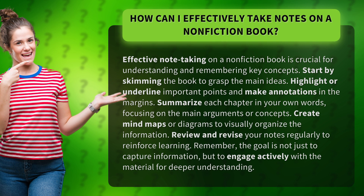Start by skimming the book to grasp the main ideas. Highlight or underline important points and make annotations in the margins.